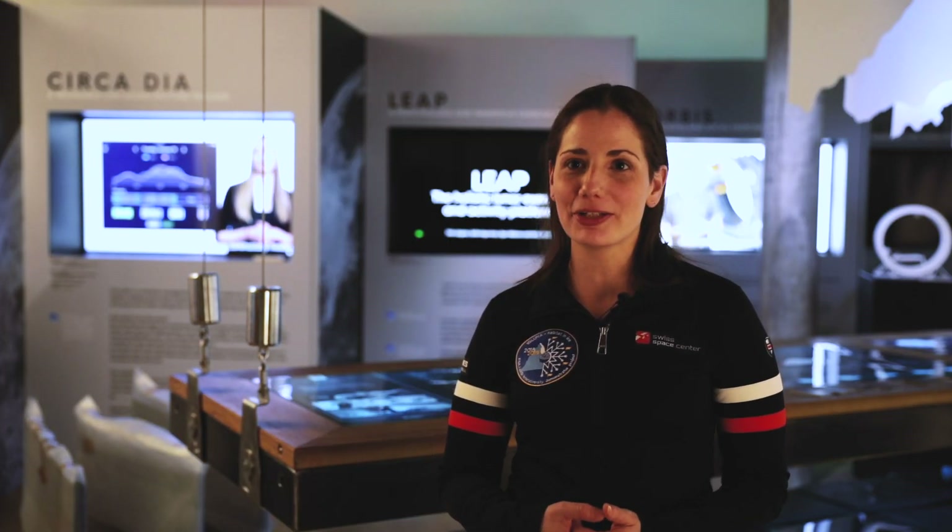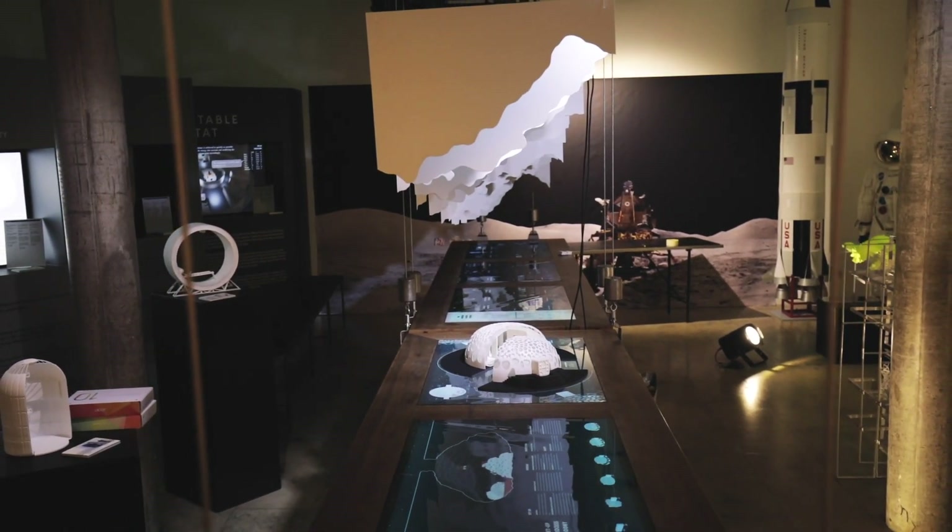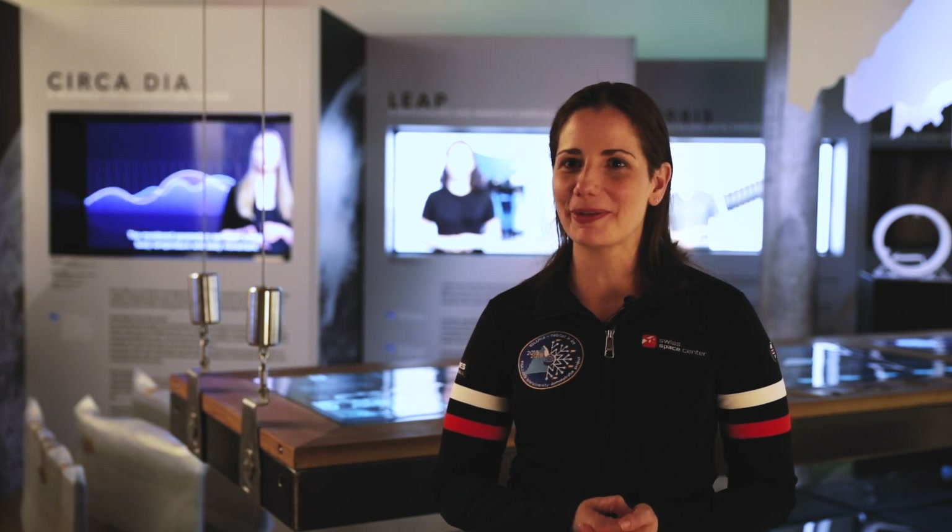So now we are finalizing the first IGLUNA and we're preparing for IGLUNA 2020. We have a call open for projects — it closes on July 21st — and we hope to get many projects, also from EPFL.